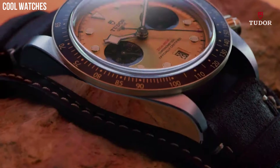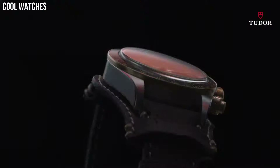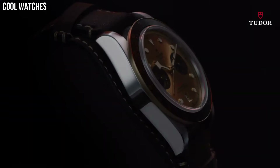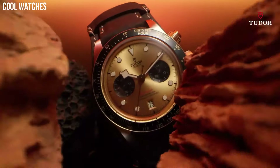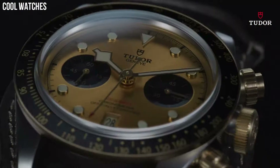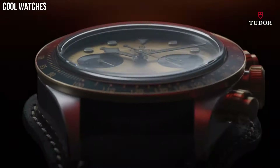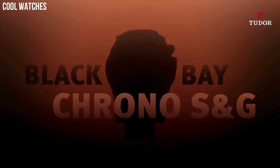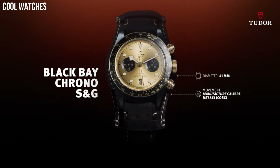Strap: bracelet. Integrated bracelet in 316L steel. Buckle: folding clasp and safety catch. Movement: self-winding mechanical movement. Caliber: T201. Power reserve: approximately 38 hours. Water resistance: 100 meters.